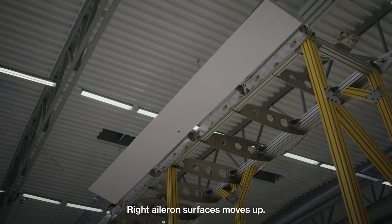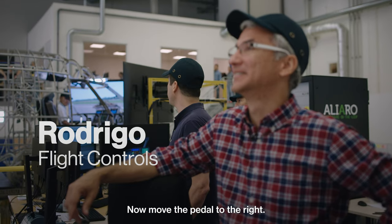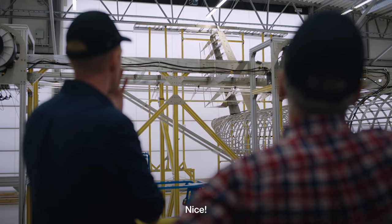Right aileron surface moves up. Now move the paddle to the right. Nice.